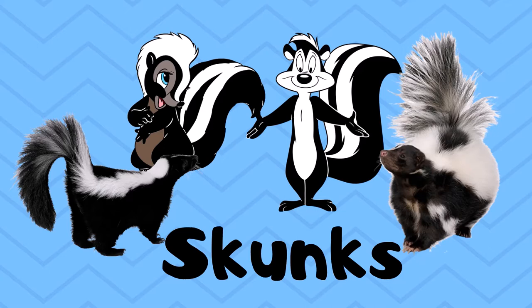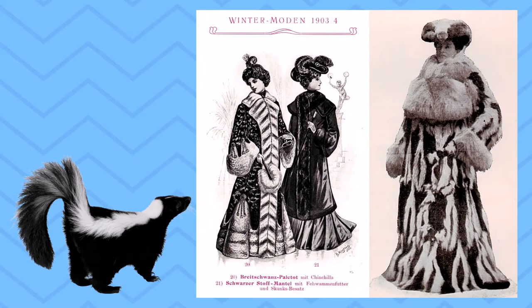Size-wise, skunks are pretty similar to a house cat. As far as I know, their fur is always primarily black with a white pattern, but the pattern can change pretty dramatically from skunk to skunk. And especially when you start looking at different types of skunks, they can be quite different — some have stripes, some have spots, and the size, thickness, and arrangement of those can vary a lot.